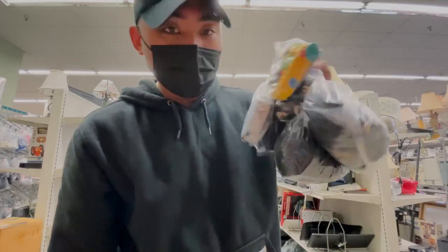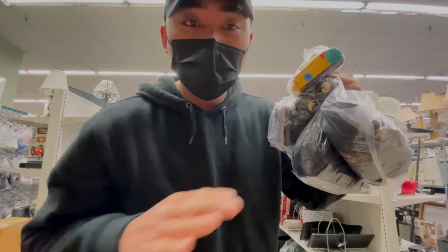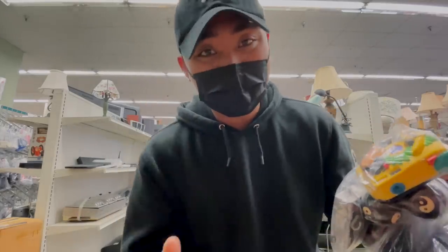But guys, look at all of this stuff. Are you kidding me? I haven't found this much stuff in the last year. So I'm going to grab a cart, we're going to break it down one by one, and then we're going to continue thrifting. Let's go.